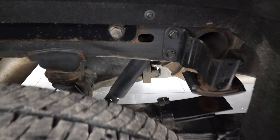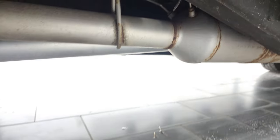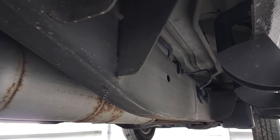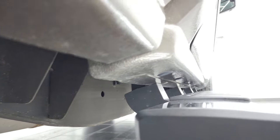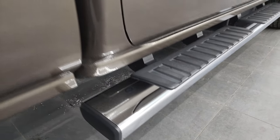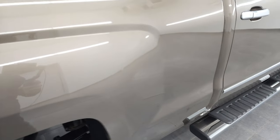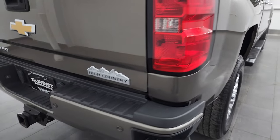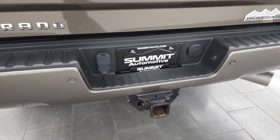Once again, that frame and underbody — for being a 2015 — is in really nice condition. It has all the remaining factory exhaust and looks really good all the way underneath. The lower rockers and cab corners all look good as well, and it does come with really nice factory chrome step bars.